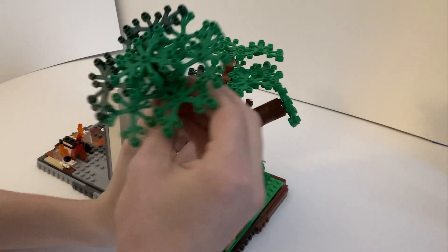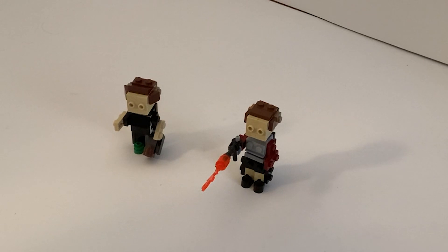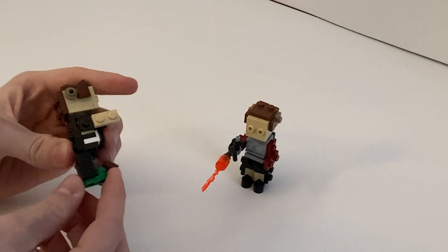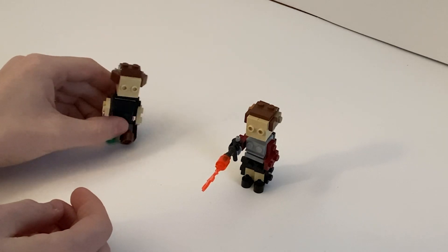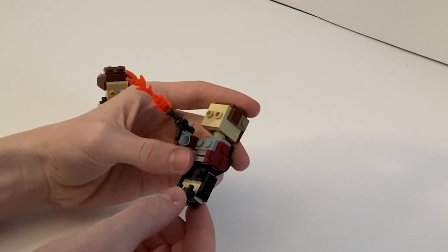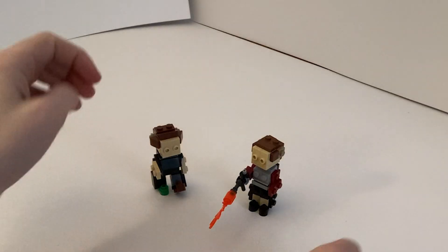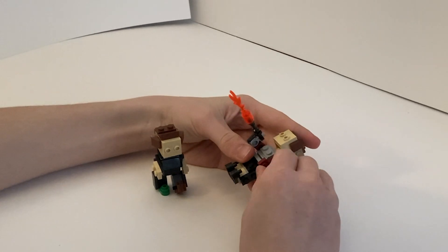For the character Montag, I have two models: one where he is able to bend his legs so he can run, and the other can't bend his legs but he has a gun to burn all the books in the world. I also used SNOT bricks for most of this figure.